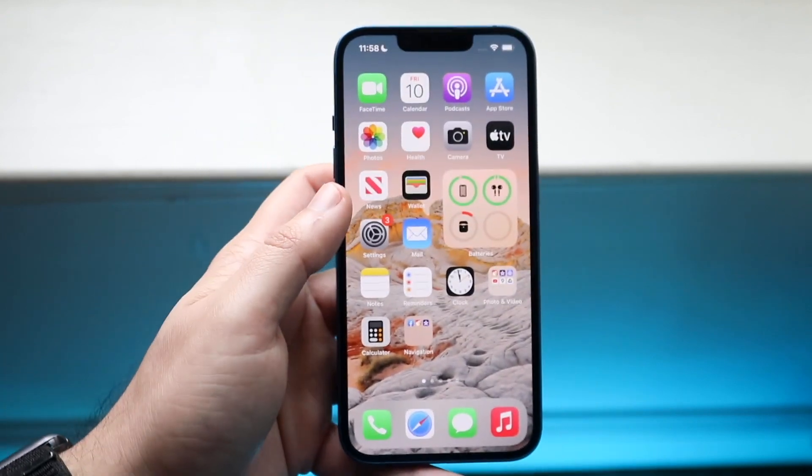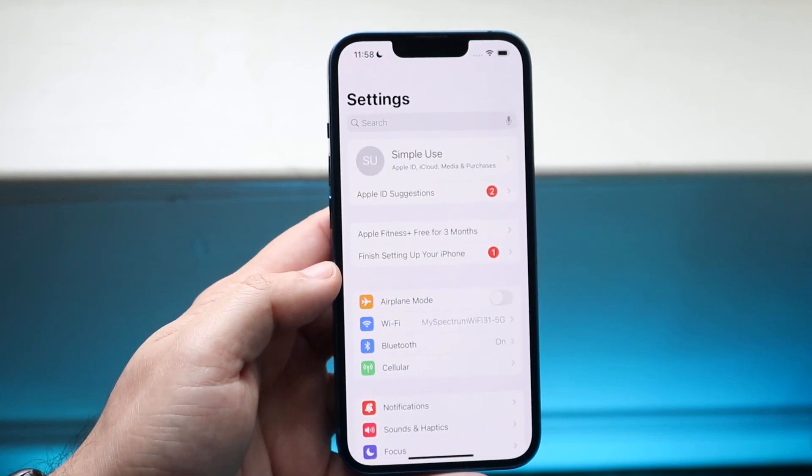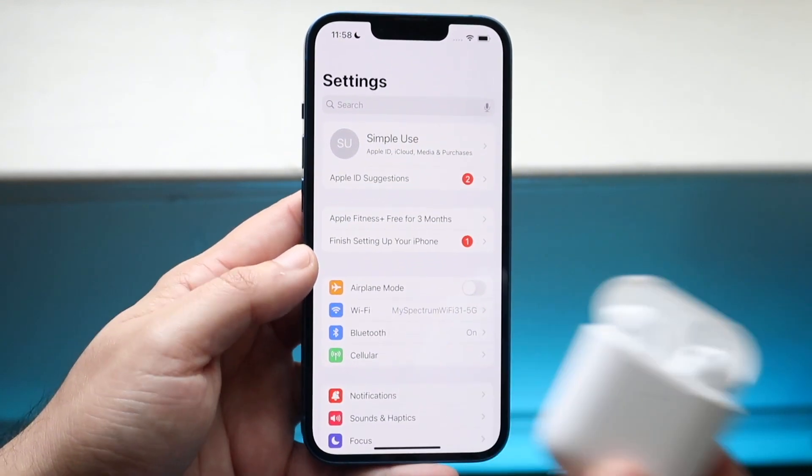The first thing you want to do is make your way over to your Settings application on your iPhone. You'll come into a panel like this, and all you want to do is make sure your AirPods are fully connected to your iPhone. As long as they are, you're pretty much set.